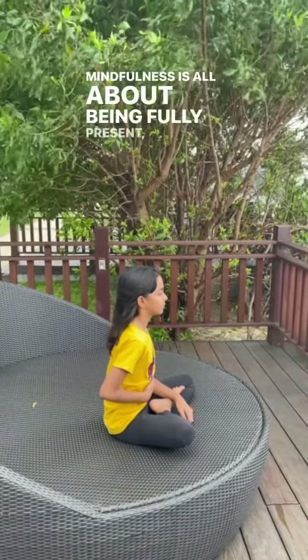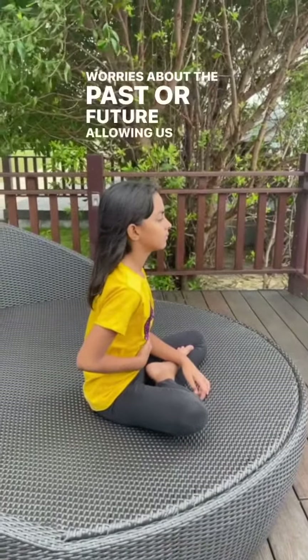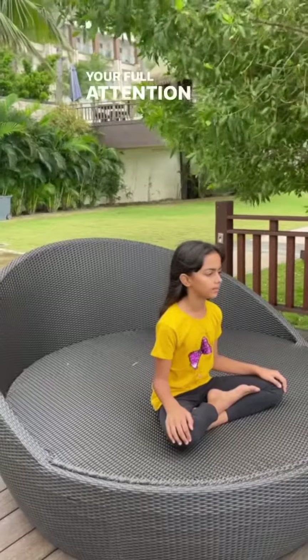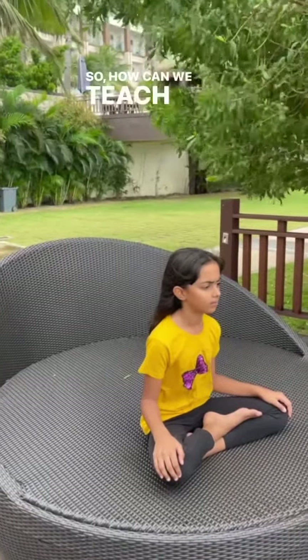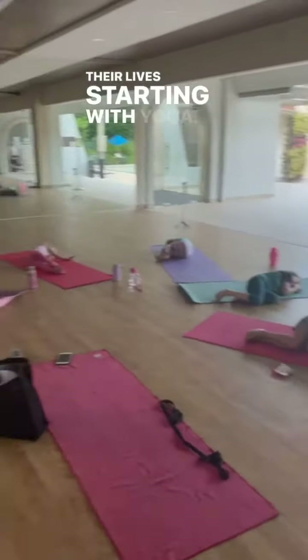Mindfulness for kids — mindfulness is all about being fully present, aware of what's happening in the here and now. It helps us let go of worries about the past or future, allowing us to find peace and calm within ourselves. Staying in the present moment with your full attention is a powerful tool to manage stress. Let's discover the practices that can bring mindfulness to kids' lives, starting with yoga.